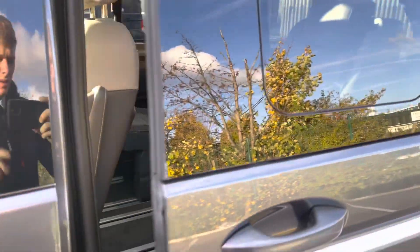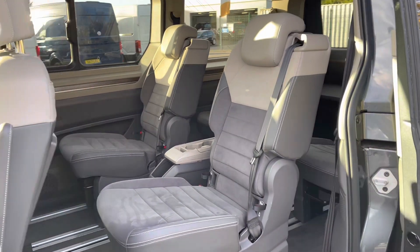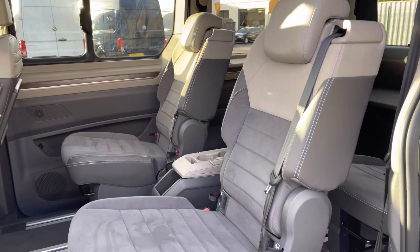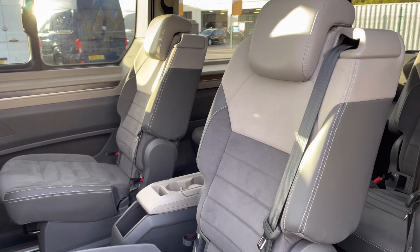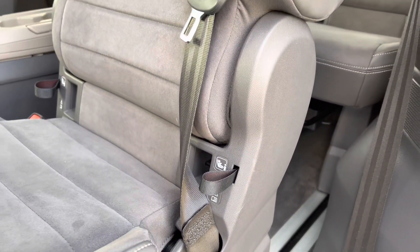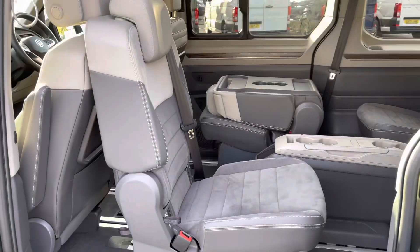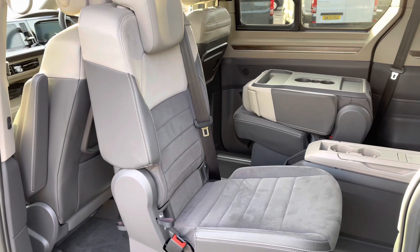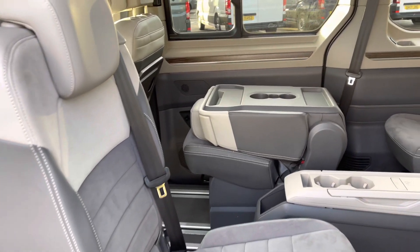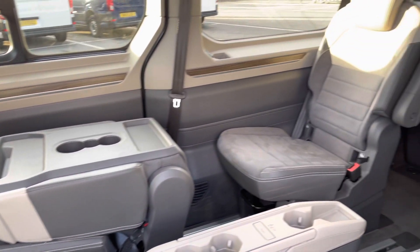Opening this up now will reveal the passenger seats in the rear. As you can see, these feature a beautiful design with the part leather and Alcantara combination, and they are all fitted with ISOFIX child anchor points. The seats also have the ability to turn around 180 degrees to face the passengers in the rear, and they will also fold forward to display two additional cup holders and some storage space on the back.